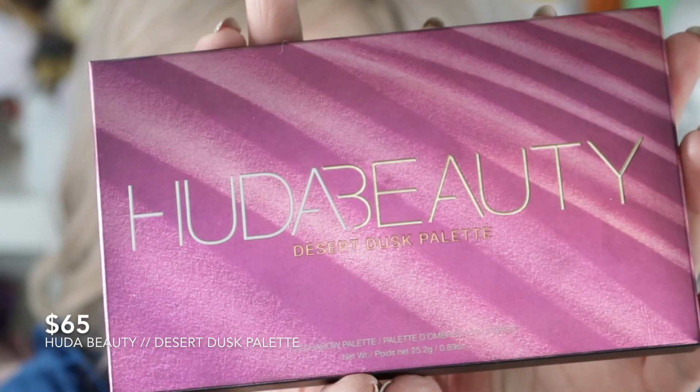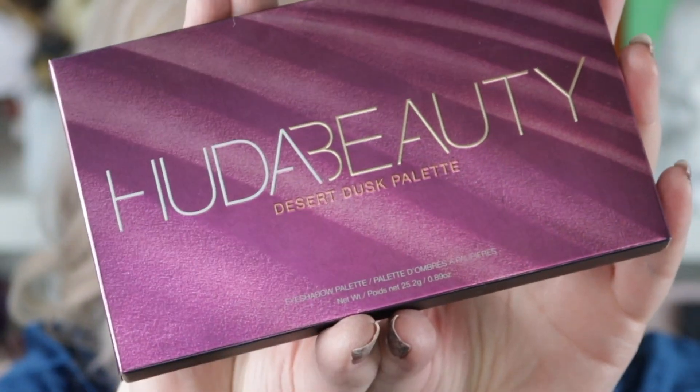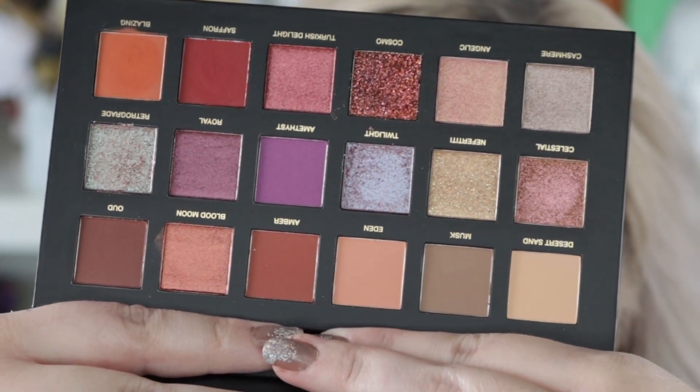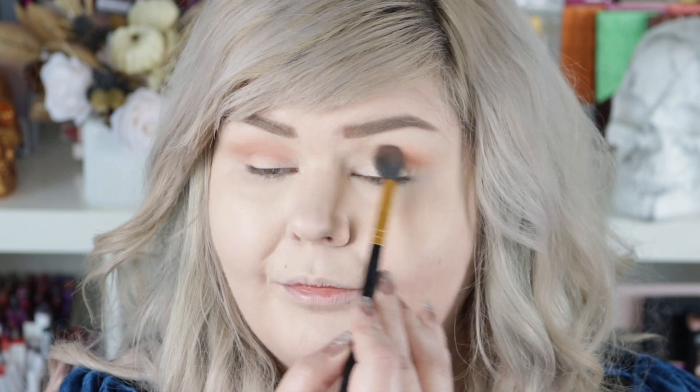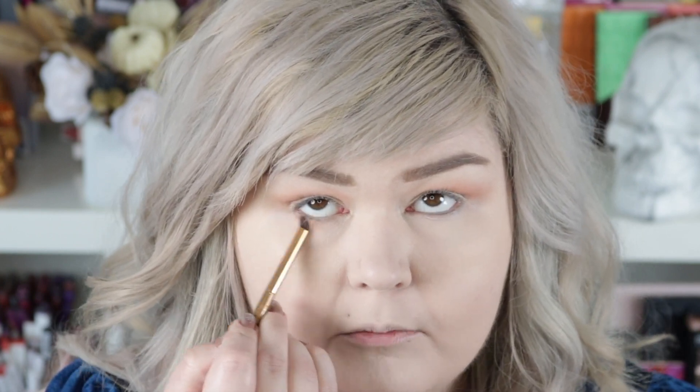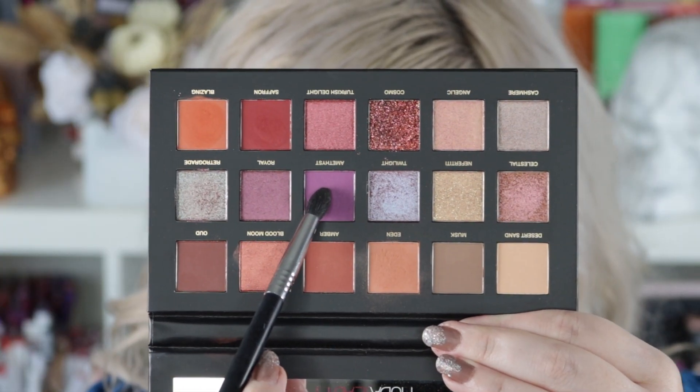Now we're going to go on to eyeshadow. I have not even used this palette yet and I bought it when it first came out — this is the Huda Beauty Desert Dusk Palette. This thing is beautiful; I don't know why I haven't used it. I've definitely swatched it but I have not worn it. We're going to start with Eden and just put that into the crease, then take that same shade to the lower lash line. I'm also really drawn to Amethyst, so I'm going to focus that more directly in the crease.